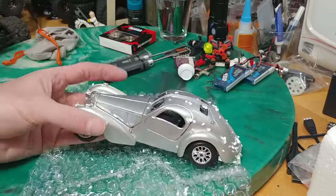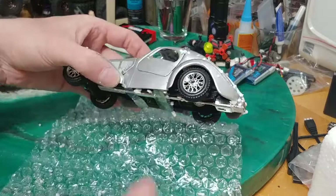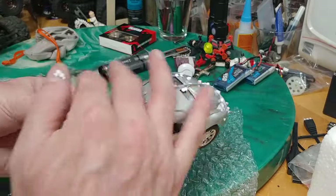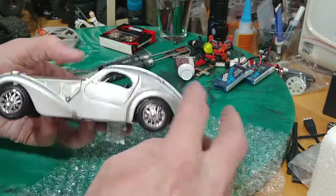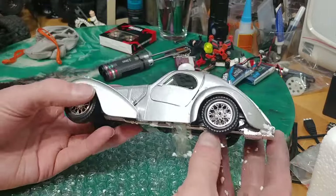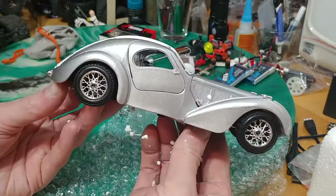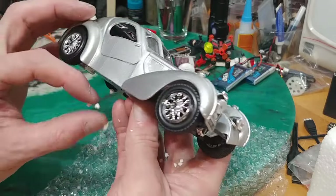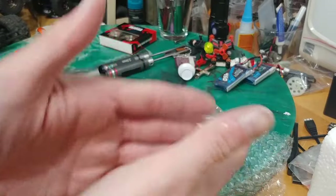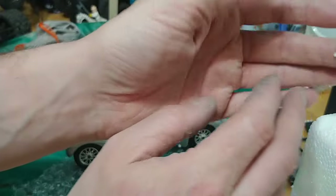This is your Bugatti Atlantic, 1936. Kind of cool. I think that'd look pretty rad on an SCX24. Haven't seen this one out there yet. Everybody's doing trucks and Jeeps and Baja stuff, so I was like, interesting. I saw this and it caught my eye instantly.